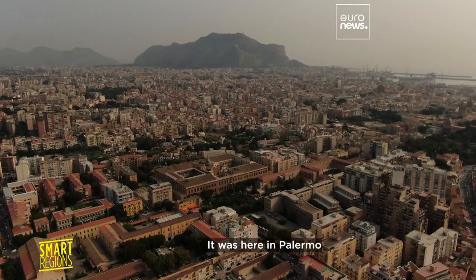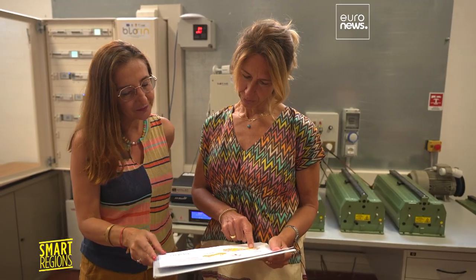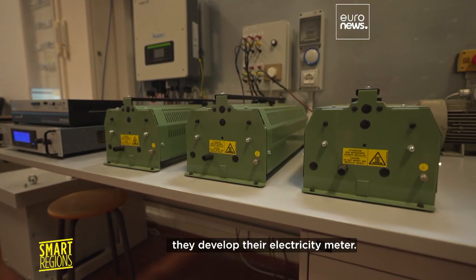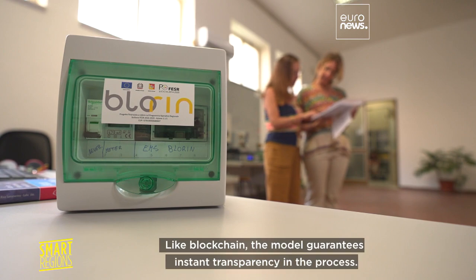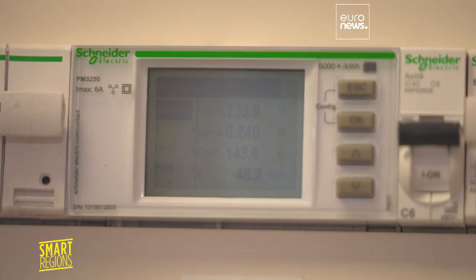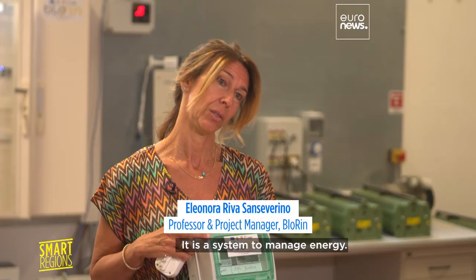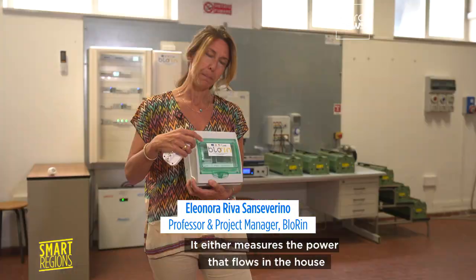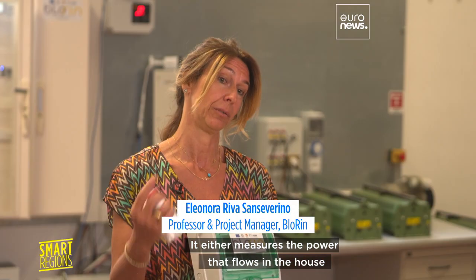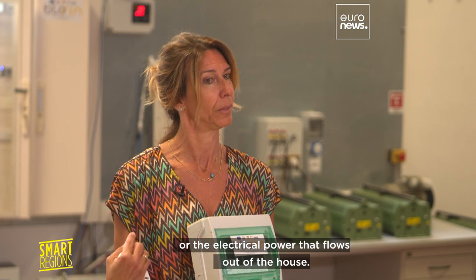It was here in Palermo that a team of researchers began developing this project. Eleanor Arriva shows us the prototype from which they developed their electricity meter. Like blockchain, the model guarantees instant transparency in the process. This is an EMS Blorin — a system to manage energy. It measures the power that flows in or out of the house.